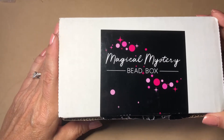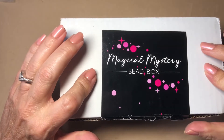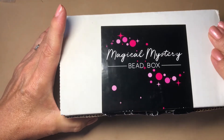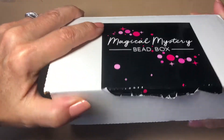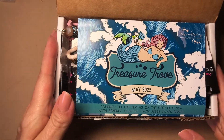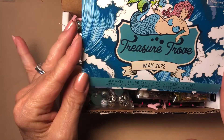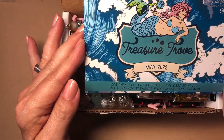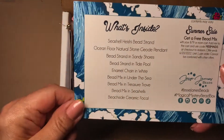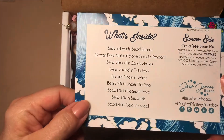Hey everyone, it's Kelly, welcome back to my channel. Today I have a real treat for you — the magical mystery bead box from Jesse James Beads. I cut it open but didn't look at it so I wanted to be surprised just like you guys. We have the Treasure Trove for May 2022: Journey to the Depths of the Deep Blue Sea with sparkly treasures from Jesse James Beads, and this is everything in it.